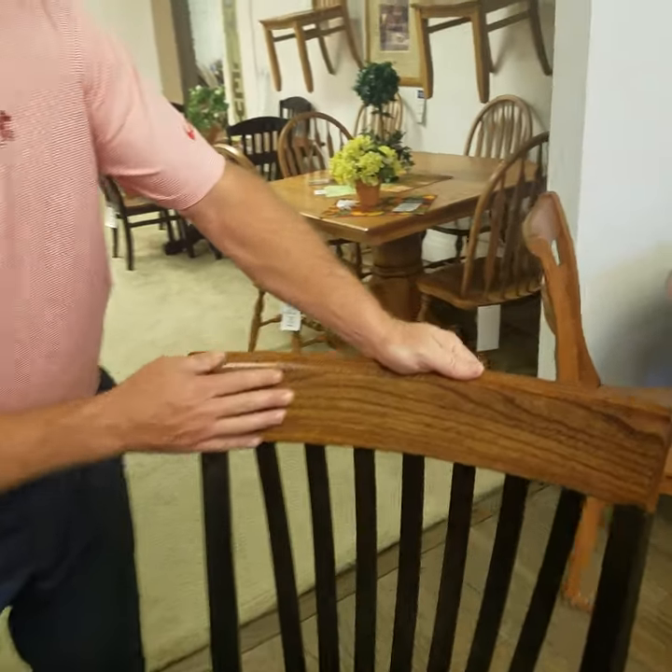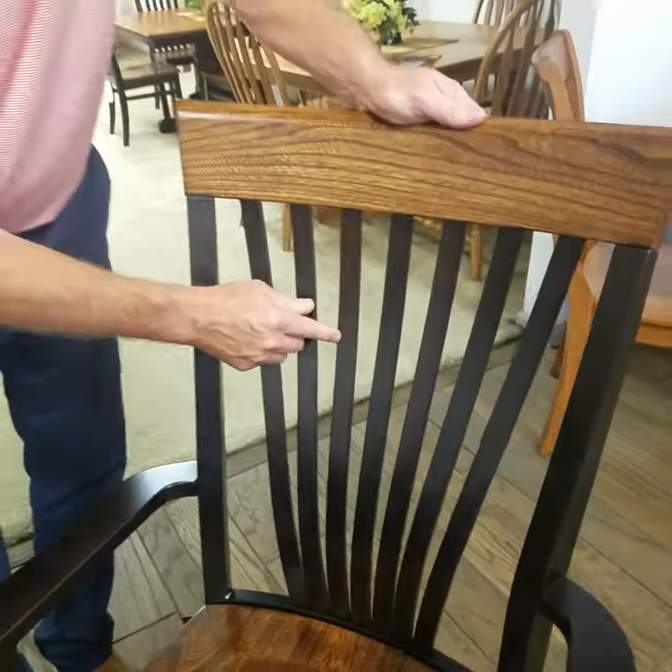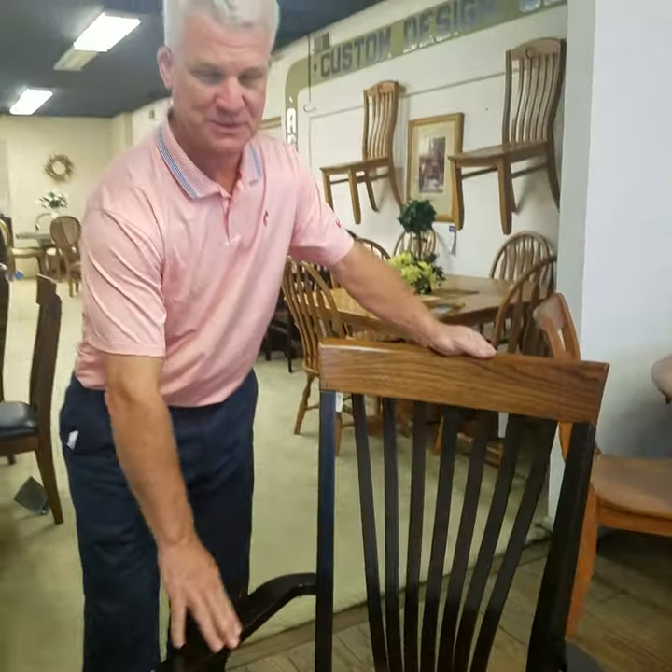Take a minute to look at this beautiful oak, solid oak, Amish-built armchair. A two-tone finish — gorgeous, absolutely gorgeous finish.